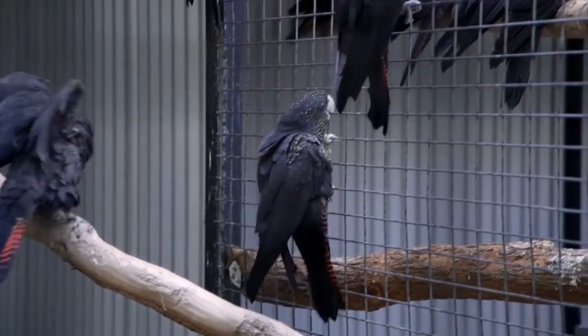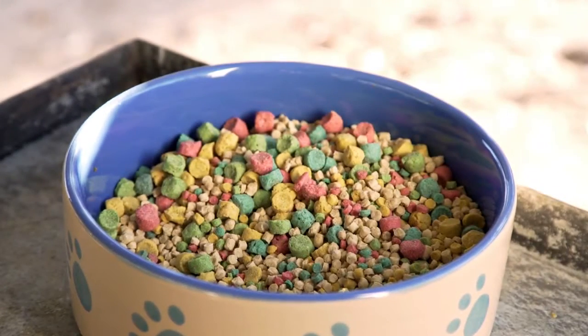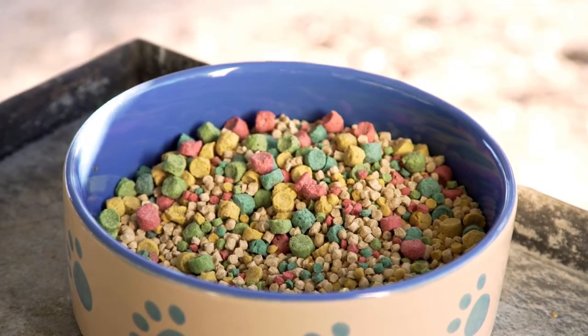So with a good formulated diet like Veta Farm provides — in terms of pellets as a base diet — you can add fresh food and treats on top of that.